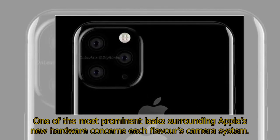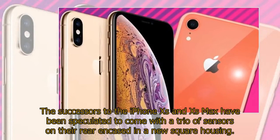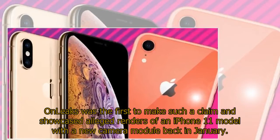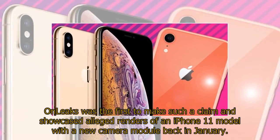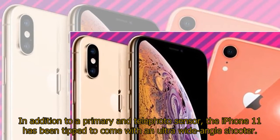One of the most prominent leaks surrounding Apple's new hardware concerns each flavor's camera system. The successors to the iPhone XS and XS Max have been speculated to come with a trio of sensors on their rear, encased in a new square housing. OnLeaks was the first to make such a claim and showcased alleged renders of an iPhone 11 model with a new camera module back in January. In addition to a primary and telephoto sensor, the iPhone 11 has been tipped to come with an ultra-wide-angle shooter.